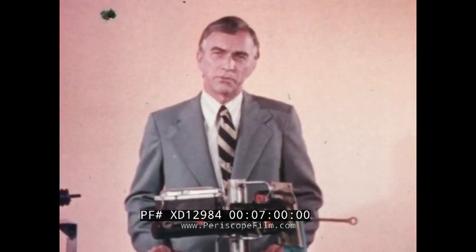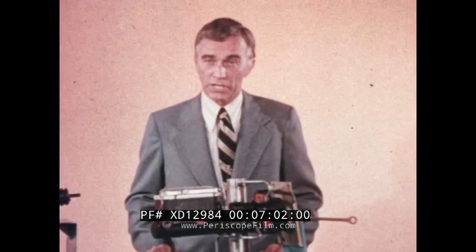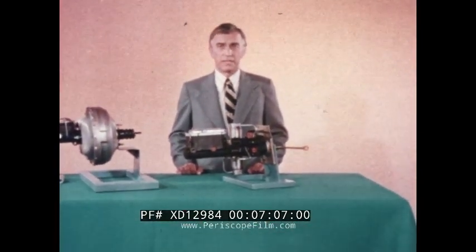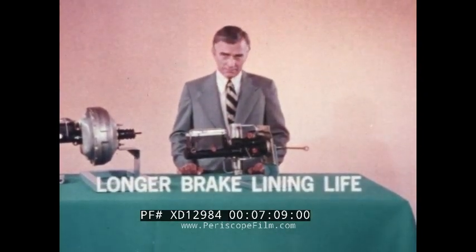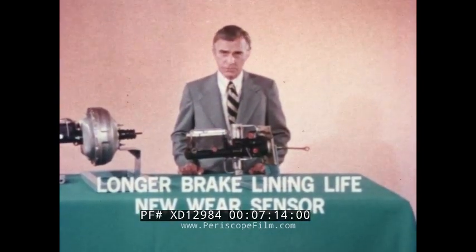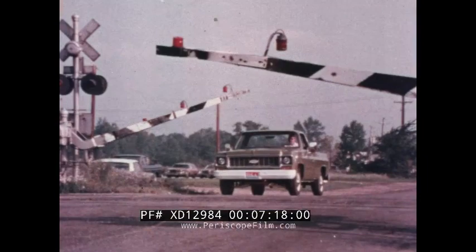What do all these improvements in 1974 Chevrolet brakes mean to you? Better braking capability, of course, but also longer brake lining life, an all-new wear sensor that helps you avoid expensive brake repair operations, and a brake system computer-matched to the gross vehicle weight of the truck.